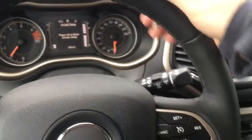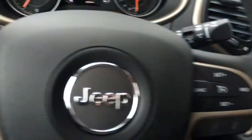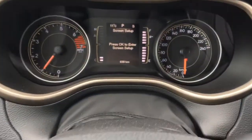Here we have this gorgeous heated and leather-wrapped steering wheel. On the right side we have your audio controls on the back with volume and cruise control on the front. On the left side we have your tuner options on the back, voice recognition, Bluetooth, and controls for your center dash cluster.